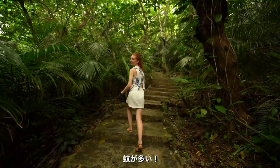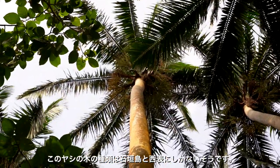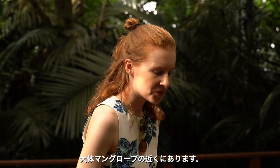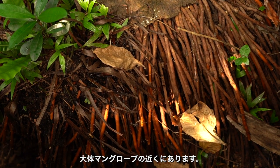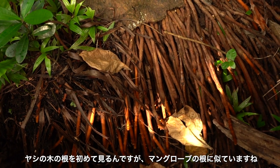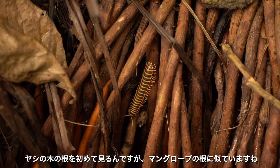There are so many mosquitoes! We're doing a short hike through a palm tree forest. Apparently these palm trees are endemic to the Iriomote and Ishigaki Islands, so you can only find them here. They grow close to the mangroves, and I think their roots look very similar to mangrove roots.